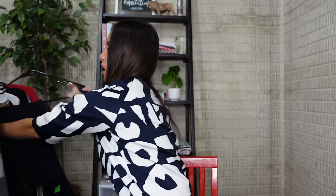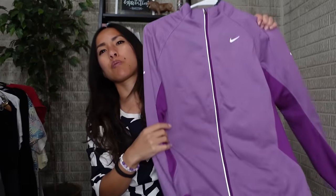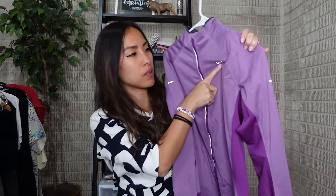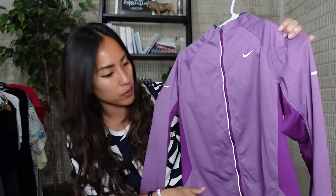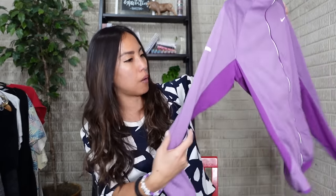This next item I got for my mom just because purple is her favorite color and she does like activewear pieces. It's a Nike Dri-FIT full zip in a size medium. She likes to go hiking and stuff, so I thought she'd love it.